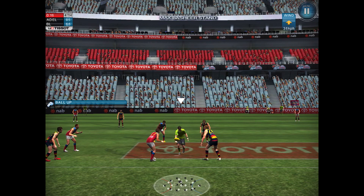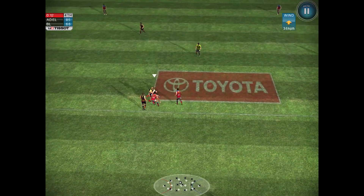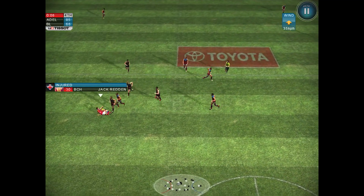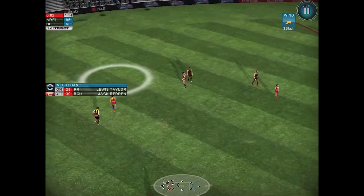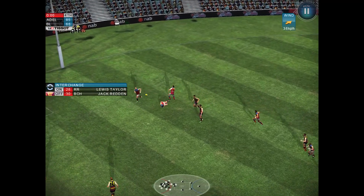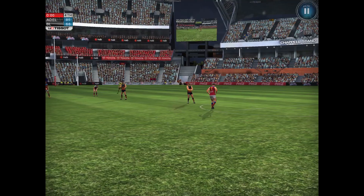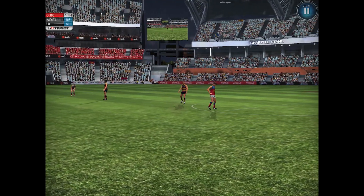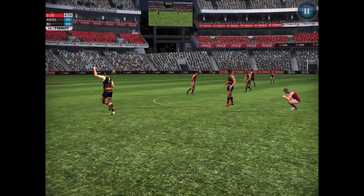Adelaide will be going straight through to the preliminary final, and if they win that, they're going to the grand final. What a campaign it's been for the Crows — they've just been so good this season and are continuing on in the final series. The siren has gone. The Crows have won. The producers left the phone on — you need to put them on silent! Crows win, they're through to the prelims.